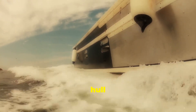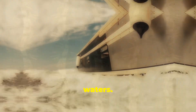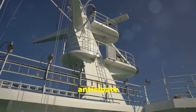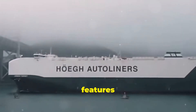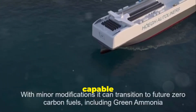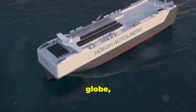Its robust hull and powerful engines provide the strength and stability needed to navigate treacherous waters. Advanced navigation systems and weather forecasting technology help the crew anticipate and avoid potential hazards, making the Aurora-class a reliable and resilient vessel capable of safely transporting its precious cargo across the globe, regardless of the challenges it may encounter.